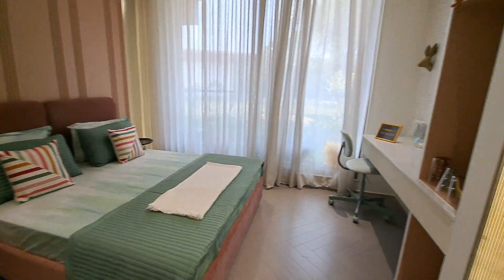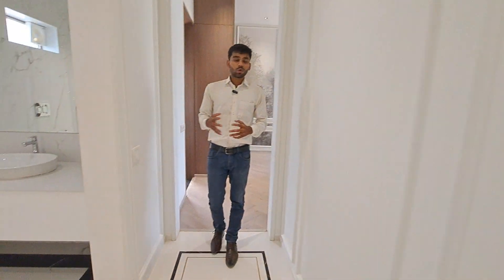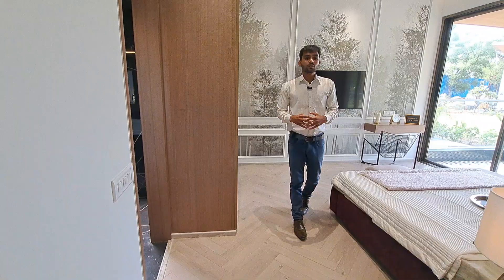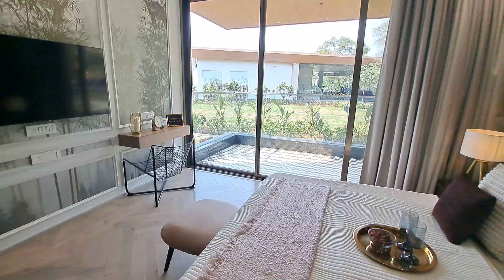The kids bedroom is beautiful with a standing balcony. Let me show you the common washroom with beautiful tile fittings — all fittings are by Kohler. And have a look at your master bedroom with wooden flooring and an attached balcony.